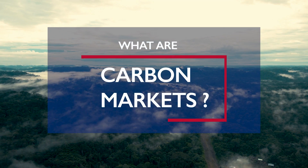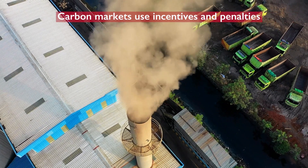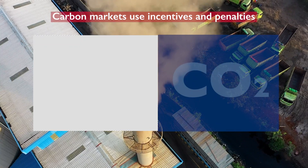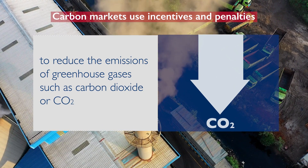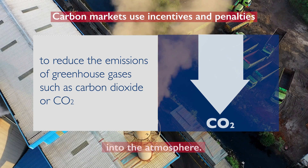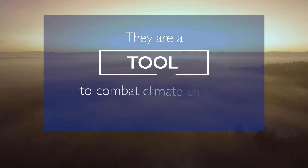What are carbon markets? In short, carbon markets use incentives and penalties to reduce the emissions of greenhouse gases, such as carbon dioxide or CO2, into the atmosphere. They are a tool to combat climate change.